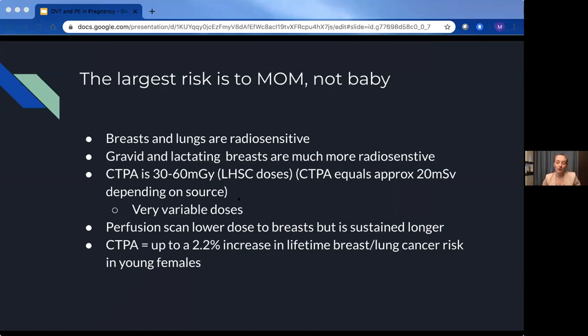With that said, the largest radiation risk from CT in a pregnant person is actually to the mom, not the baby. Gravid breasts and lungs are extremely radiosensitive — even more so in pregnancy. CTPA averages about 30 to 60 milligrays to the breast, which translates to around 20 millisieverts effective dose or less, though there's huge variability depending on the scanner, operator, and body habitus. A perfusion scan delivers significantly lower dose, much less milligrays to the breast. A CTPA in a non-pregnant young female is estimated to increase lifetime risk of breast and lung cancer by about 2.2% — and this would be assumed much higher in pregnancy due to radiosensitivity.